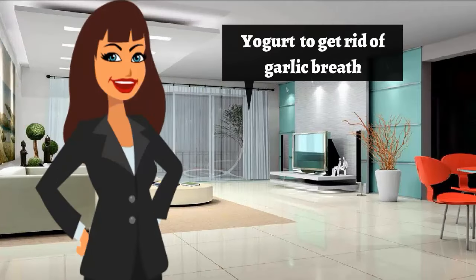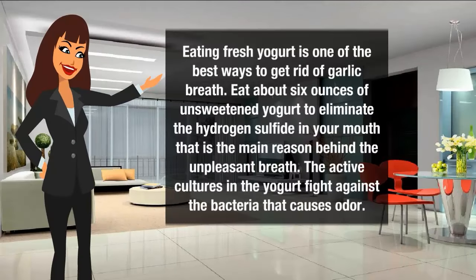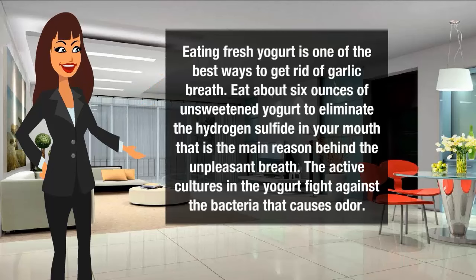Eating fresh yogurt is one of the best ways to get rid of garlic breath. Eat about six ounces of unsweetened yogurt to eliminate the hydrogen sulfide in your mouth, which is the main reason behind the unpleasant breath. The active cultures in the yogurt fight against the bacteria that causes odor.